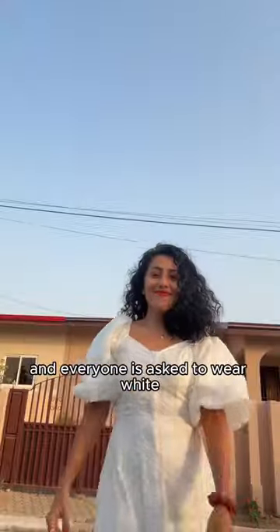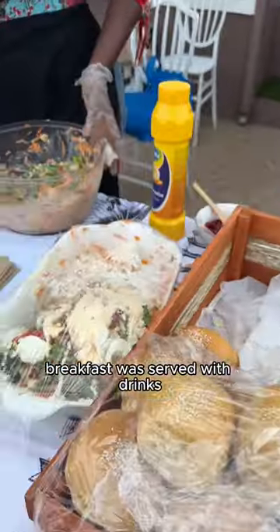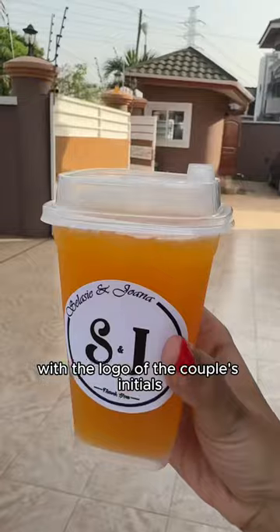The wedding starts at 7 a.m. and everyone is asked to wear white. Breakfast was served with drinks featuring the logo of the couple's initials.